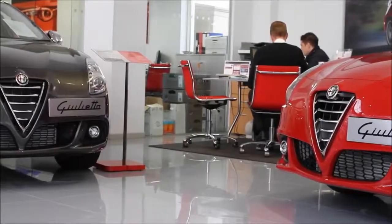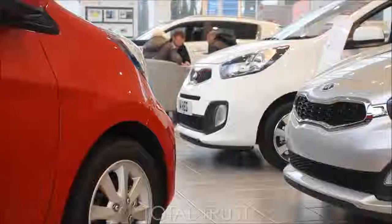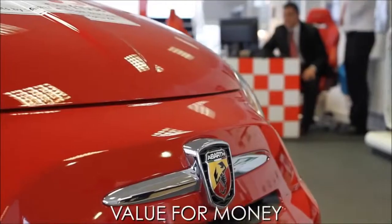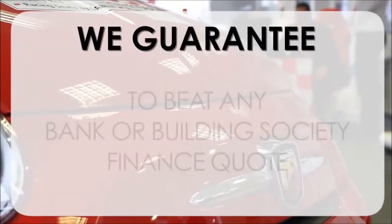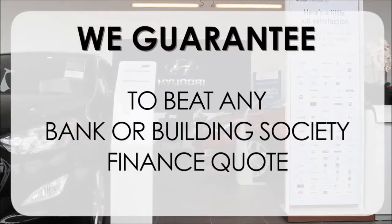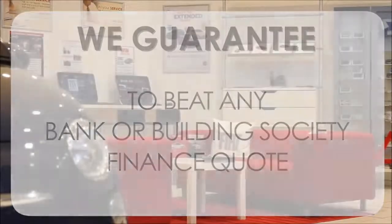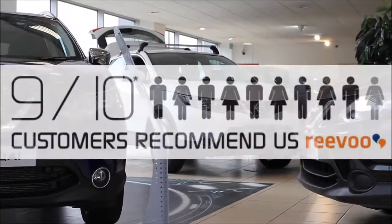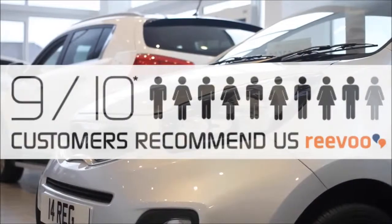At Wessex Carriages we pride ourselves on our three pillars: total trust, transparency, and value for money. This alongside our guarantee to beat any bank or building society finance quote means you can purchase with confidence. Complemented by our high levels of customer service, this is why 9 out of 10 of our customers recommend us on REVU.